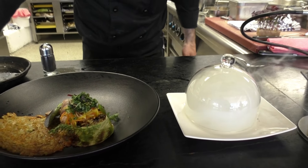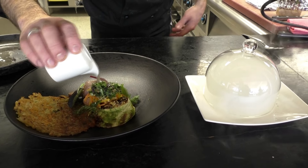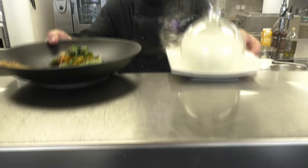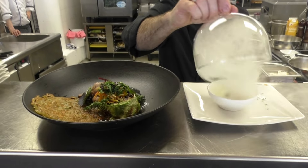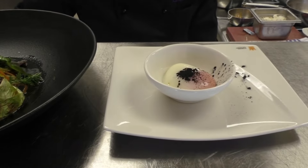We finish everything off with some fresh beef broth. We hope to welcome you soon in our Schauferspitz restaurant.